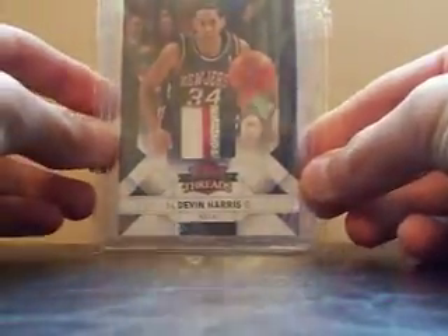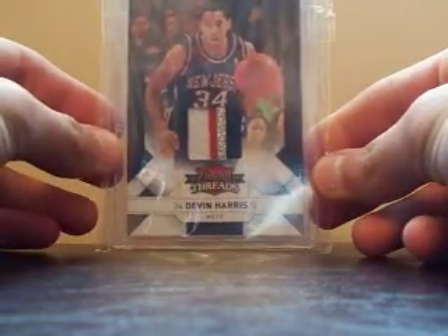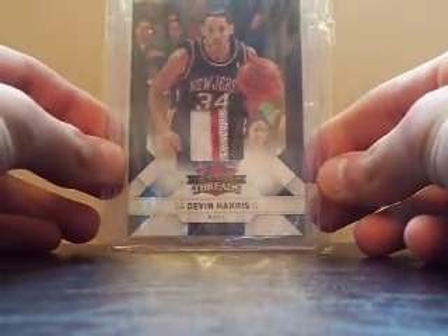Now for the card that I paid for — pretty sweet. Devin Harris 4-Color Patch from Panini Threads. Very nice looking, number 10 of 25.